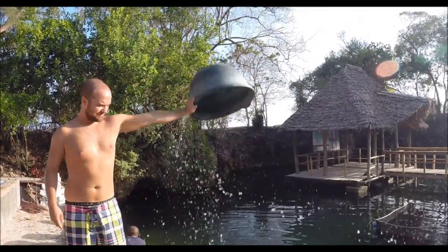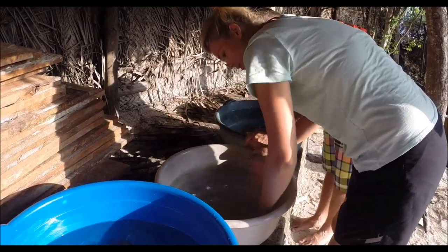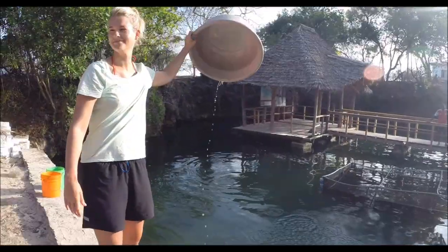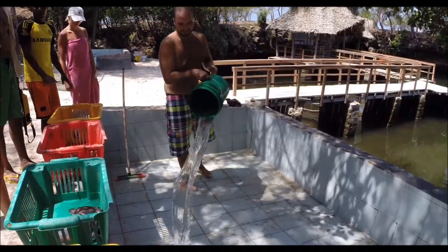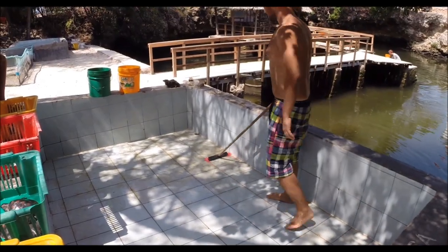Um 7.30 Uhr heißt es als erstes die Krankenstation putzen. Hierbei wird das alte Wasser entsorgt, die Eimer werden geputzt und anschließend mit frischem Wasser gefüllt. Zeitgleich werden die beiden großen Becken ebenso geputzt und neu befüllt.